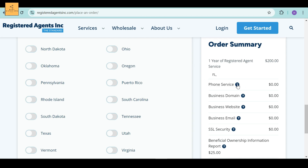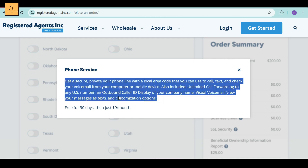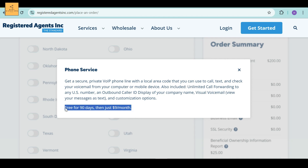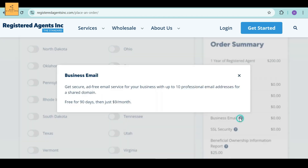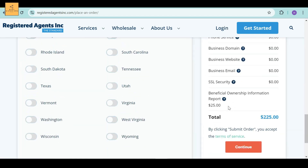There is a question mark above individual items. For example, if I click on phone service, they briefly explain it. This service is free for 90 days, then just $9 per month. The business email service provides secure, ad-free email for your business with up to 10 professional email addresses for a shared domain — free for 90 days, then just $9 per month. This way, you can learn more details about their services.